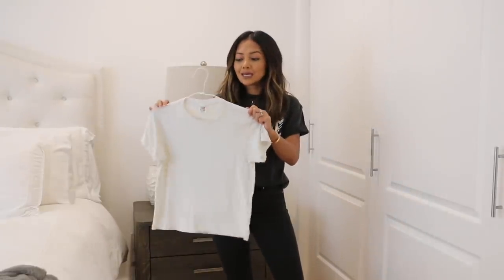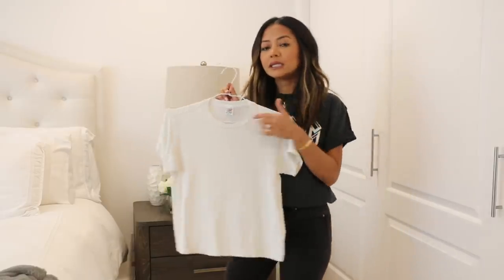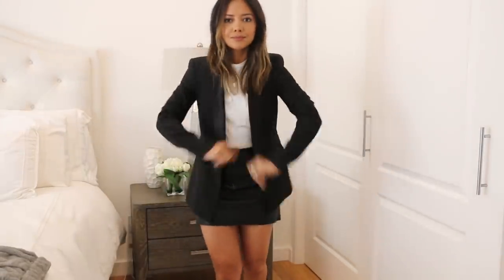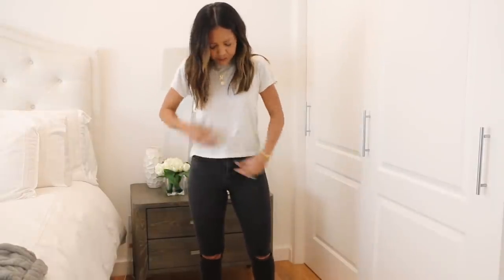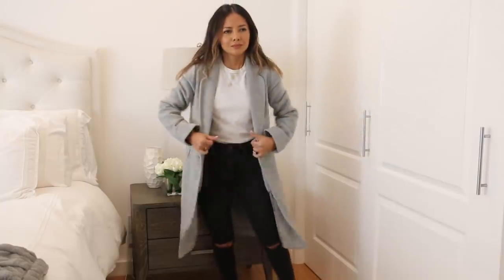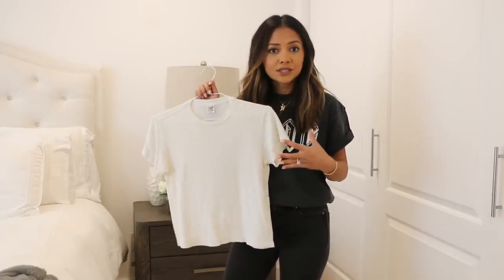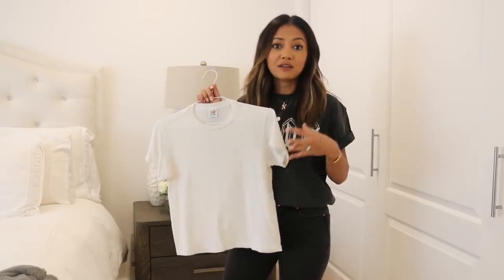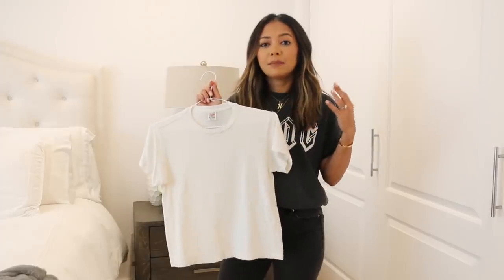The first basic is a plain white tee. Now I'm sure we all have white t-shirts in our closets. What I look for in a good white t-shirt is the neckline — I like a really clean-cut crew neck, as close to the neckline as possible, because I like a more put-together, neater look. That way you can do more with the t-shirt: pair it with wide-leg trousers and throw a blazer over it.